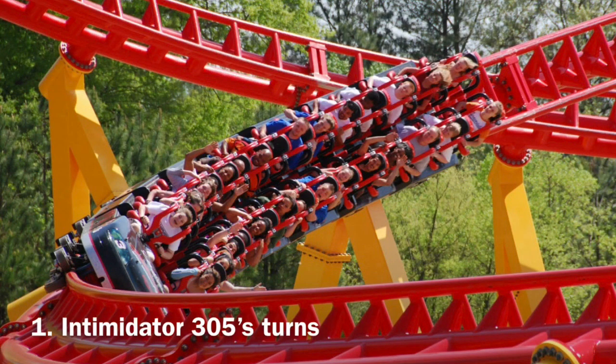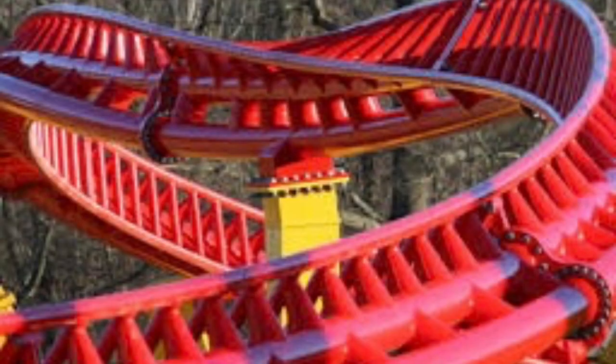Coming in at number 1 are actually a few elements, but I consider them all the same — these are Intimidator 305's bank turns. These are unbelievable; you can't even explain them. They whip you so hard — it's not painful but it's very cool. On the first turn you're actually going to gray out because it's pulling you so fast, and sometimes, though it's rare, you can even black out, which I have before. I'm pretty sure you're going over 80 miles per hour through them and they never get old.